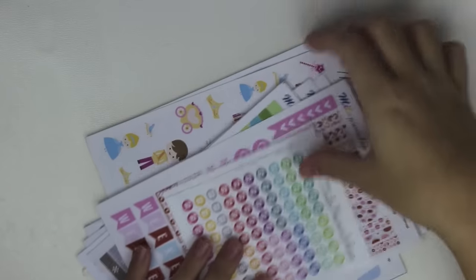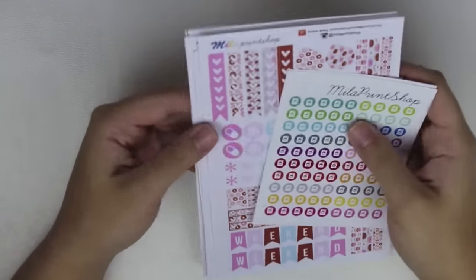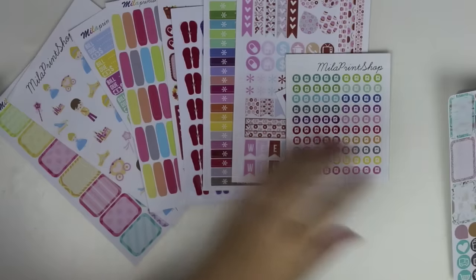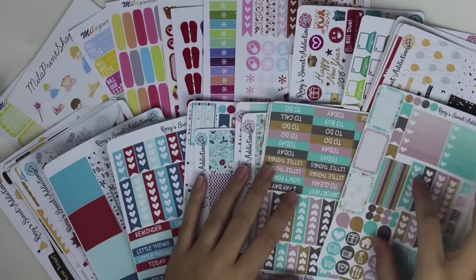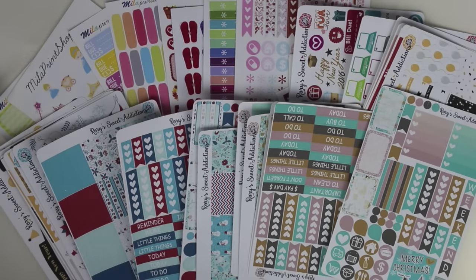That was actually all the stickers I got period. Now when you buy misfit kits from places, some places are really concerned about how they send out their misfit kits. I try really hard to just send out ones that aren't full price but aren't super bad either. So you just kind of have to be careful because every shop is different. Anyway, that was all I picked up from these two shops. Let me know in the comments down below some of your favorite shops — I'm definitely looking into getting more stickers soon. I feel like I don't have a ton of weekly kits and I'm definitely going to be making my own weekly kits soon because I need more than just functional stickers. So anyway, I hope you guys enjoyed this — let me know in the comments what you thought, give me a thumbs up if you did enjoy it, subscribe if you haven't already, and I will see you in my next video. Bye!